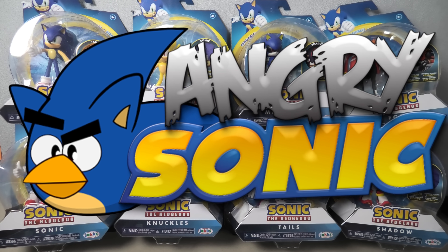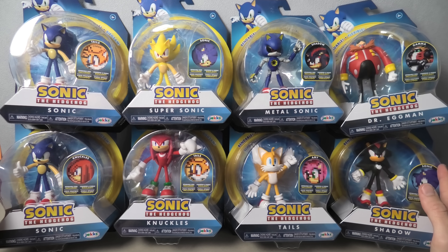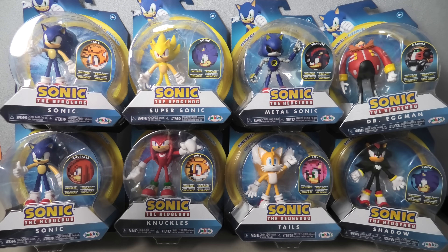How's it going everyone? My name is AngrySonic and today I'm going to unbox Wave 1 and Wave 2 of the Sonic Bendy figures. I've actually pre-ordered Wave 3.